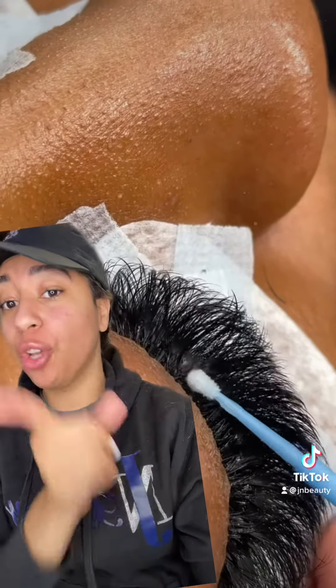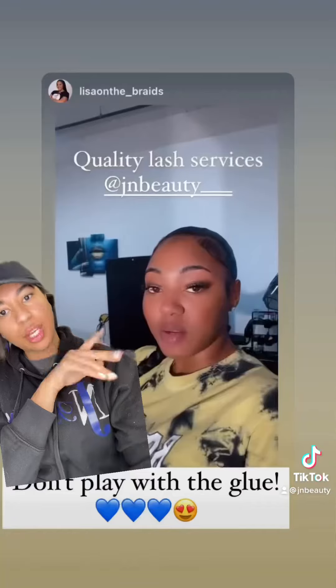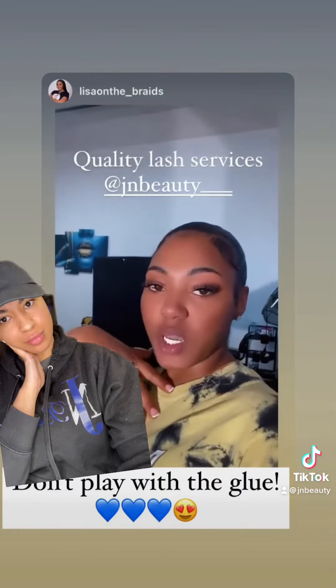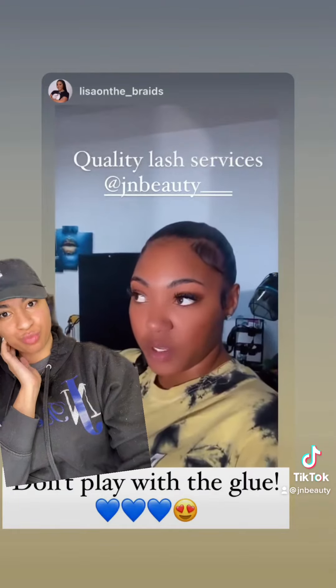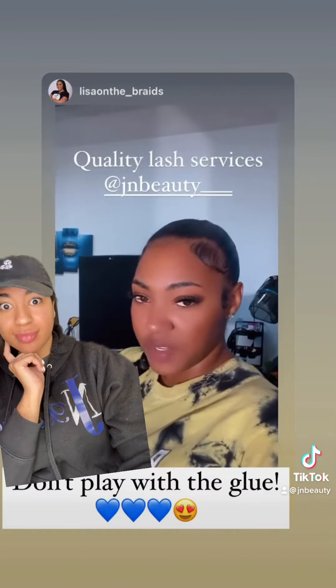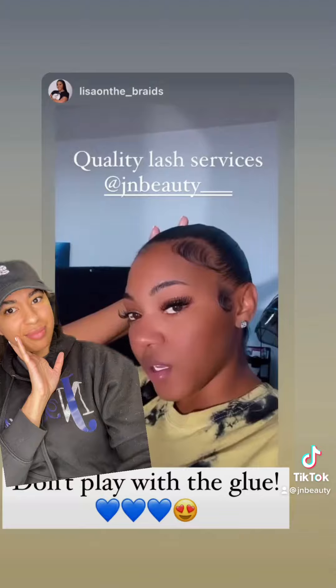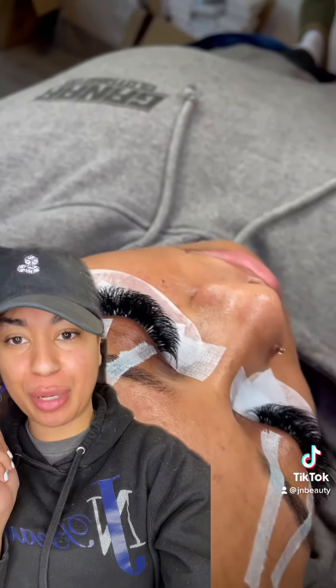If you don't believe me, let me show you this next clip. I got my lashes done on July 8th and it is now August 15th — that's officially five weeks. Y'all already know what I'm about to tell you: click the link in my bio and get your retention bundle.